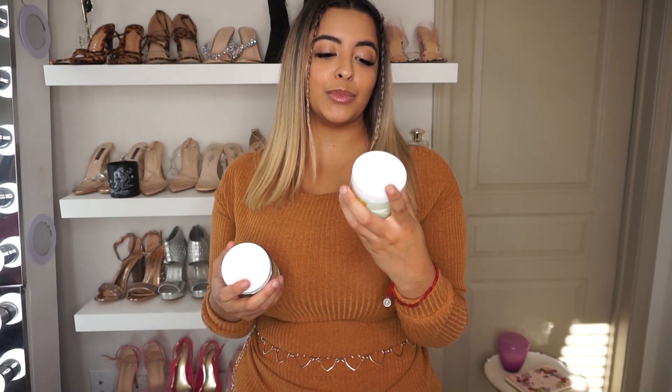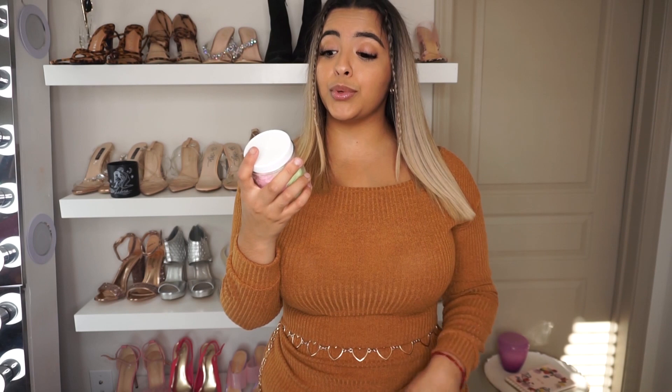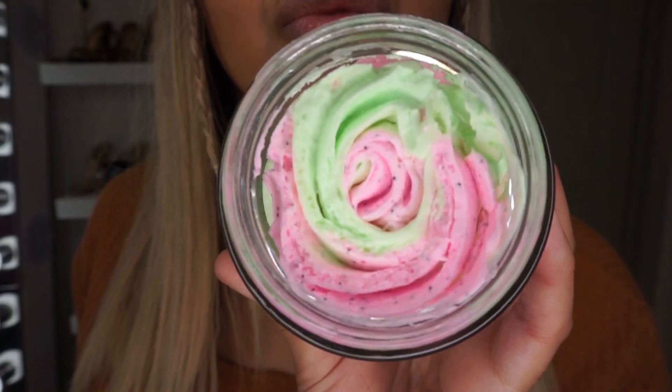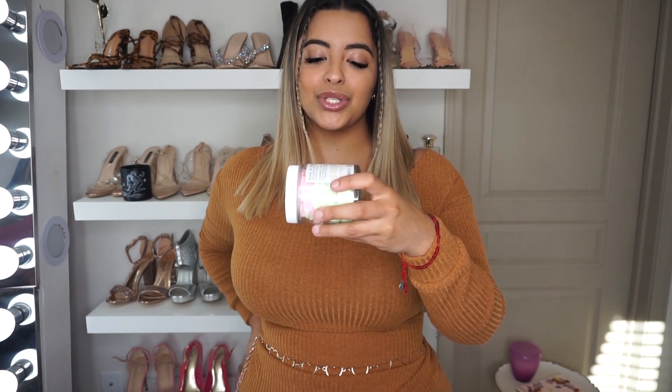I also got the Buns of Glory Smoothing Butt Butter — it is green and pink on the inside and smells like watermelon. I love the smell of watermelon in skincare; it's so refreshing. I'm going to have no problem using this every single day. I'm supposed to use it morning and night, rubbing the butter in circular motions across the butt until fully absorbed. And then we also got the Buns of Glory Smoothing Butt Polish — it also tightens and glows, has little exfoliating specks, and smells amazing. In the shower, take a small amount, mix with water, rub on your booty in circular motions, and rinse.